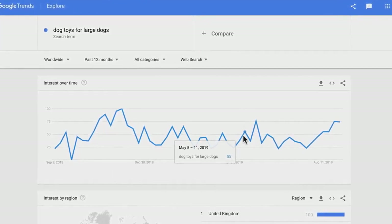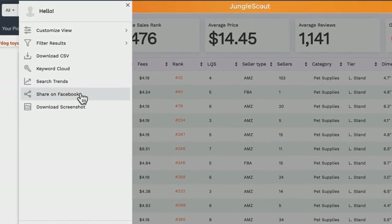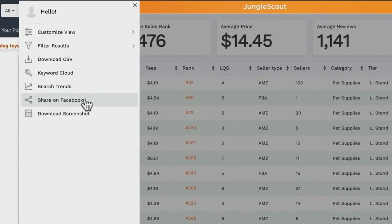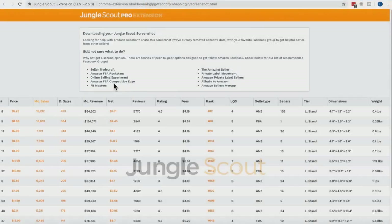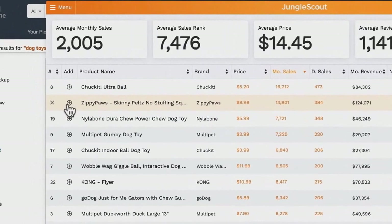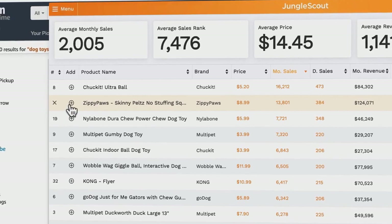Note that Google Trends is based on Google traffic, not Amazon, so it's not 100% accurate but gives you an idea of a product's interest over time. You can also Share to Facebook — this hides the product names and just displays the numbers for unbiased feedback — or Download Screenshot, which does the same but saves an image. Finally, if you're using the Jungle Scout suite of tools, you can easily add listings from the extension directly into the Product Tracker to verify those ideas further.